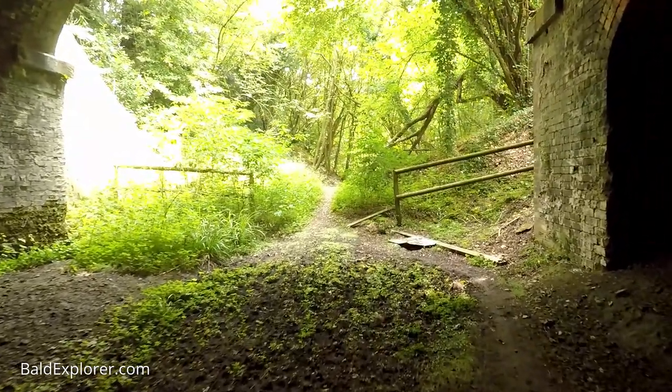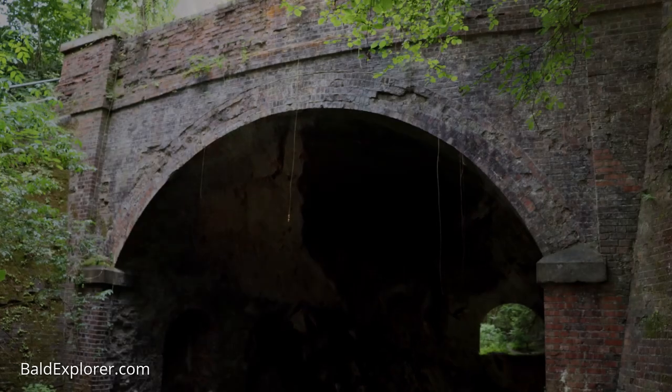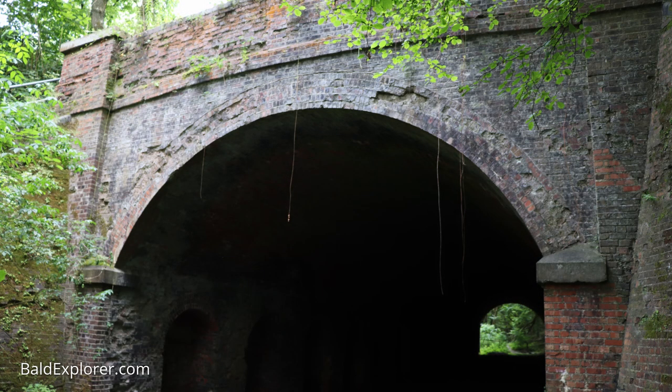Over here there's obviously some pipework to allow drainage — I'm assuming from the road, actually, because the A267 is directly above us if you want to come exploring. Not that I'm encouraging trespassing. We're not doing any damage — we're just looking from a purely historical and heritage point of view. Just looking; we're not even touching.